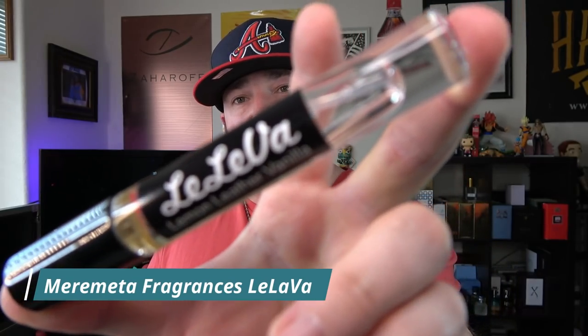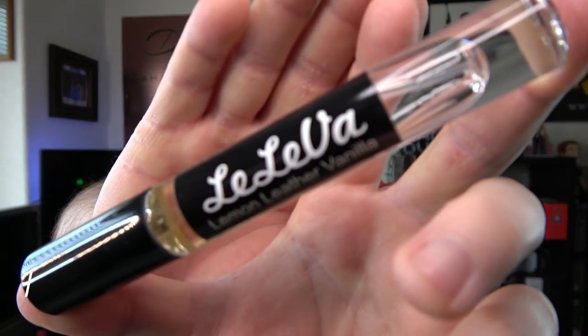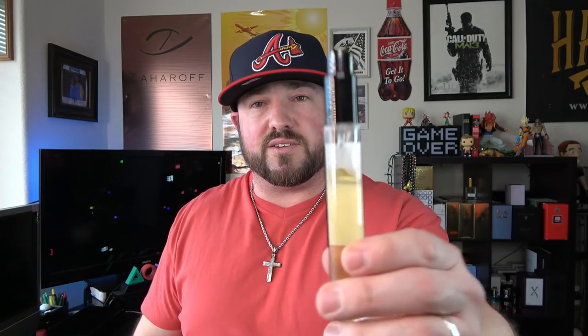Marimetta Fragrances only has two fragrances out, but both are really good: Moja, and then there's this beautiful lemon bar scent, Le Lava. This is a must-try in my opinion. Very simplistic note breakdown: lemon, leather, and vanilla. It smells like lemon bars — I've said it from the start. It's a beast. You can get decent-sized decants or 50ml bottles. They perform, they're unique, and the quality is definitely there. Definitely in that cheap price bracket and doesn't smell cheap.